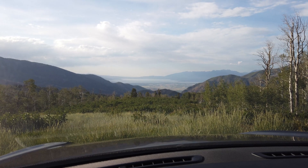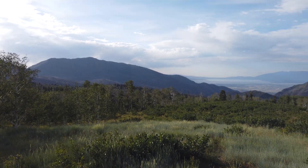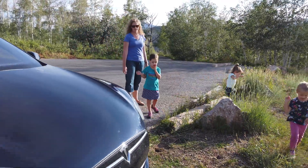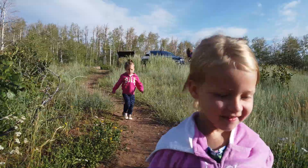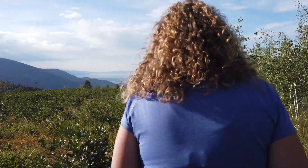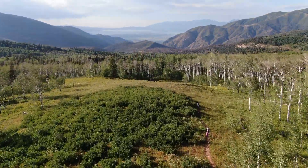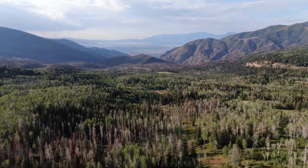We just stopped at a pullout where you can see Utah Lake, so we got out to explore. Are you excited to explore, girls? Yes! Alright, let's do it. Girls, do you want to go down this trail? Follow me. They're called wildflowers. He hiked down some of the trails in that area and enjoyed the views, exploring the flowers and wildlife. The girls had lots of fun and the views here are just really stunning.